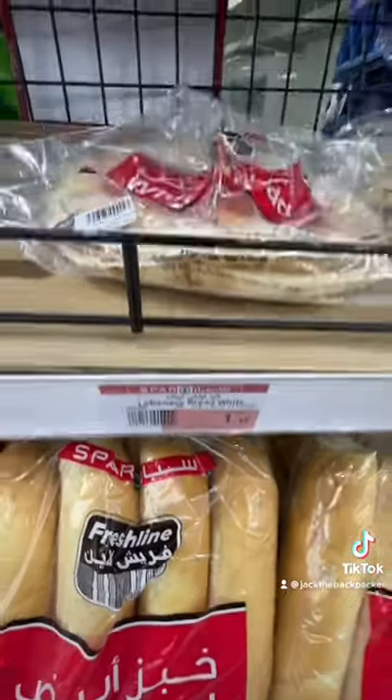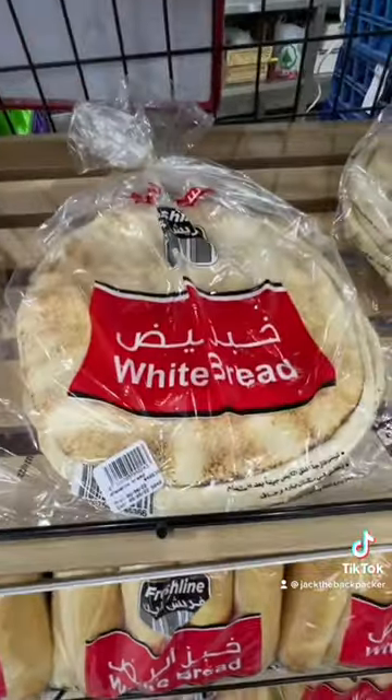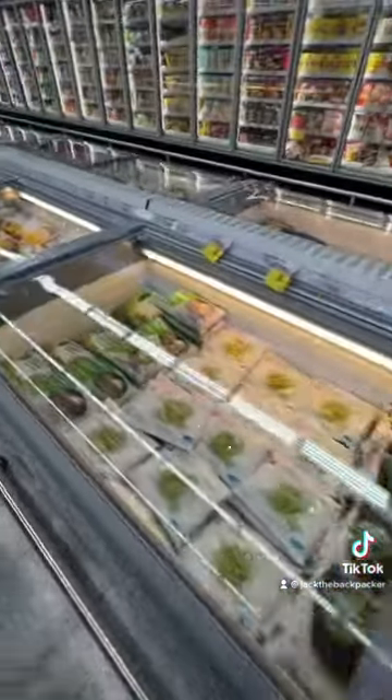This bread as well was extremely cheap — it was 20 pence for this pack, which makes me think maybe this is a government-regulated price. Basically anything you could ever want is available.